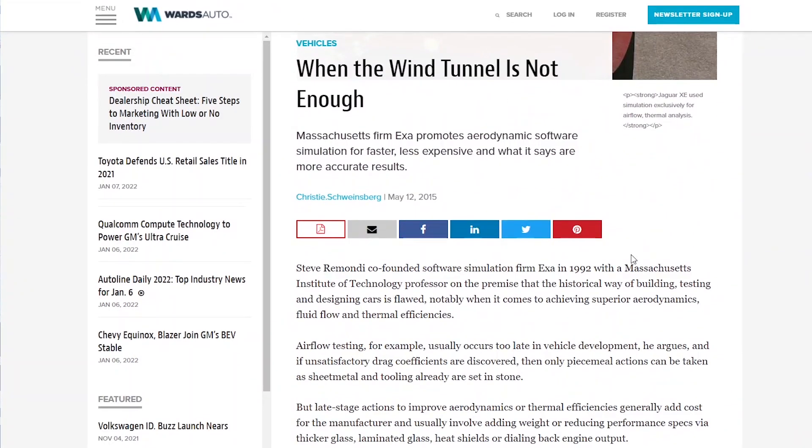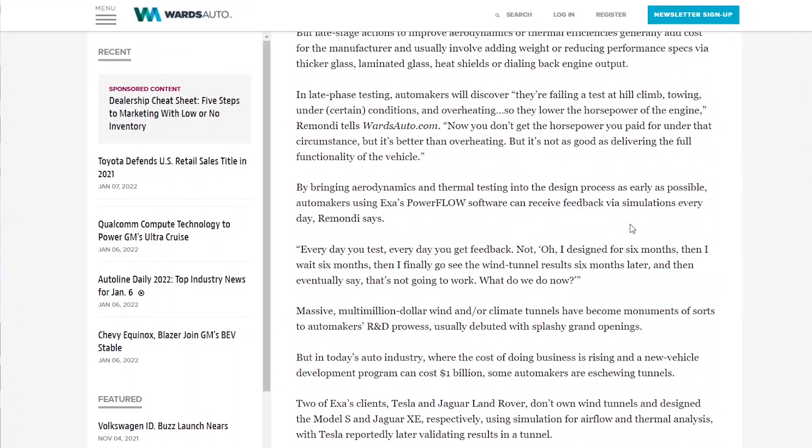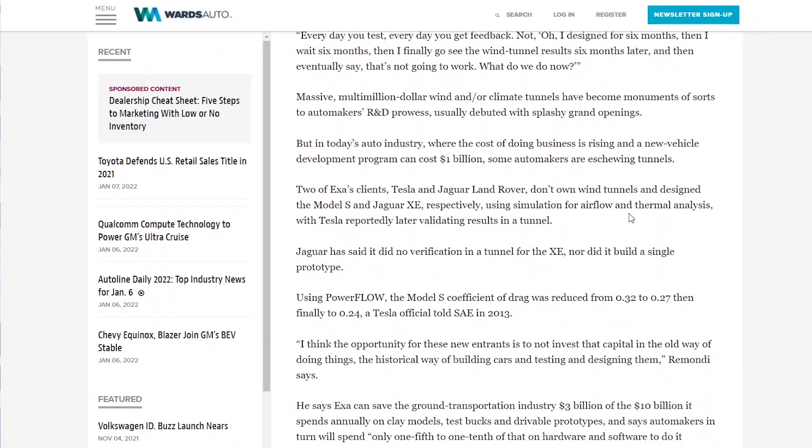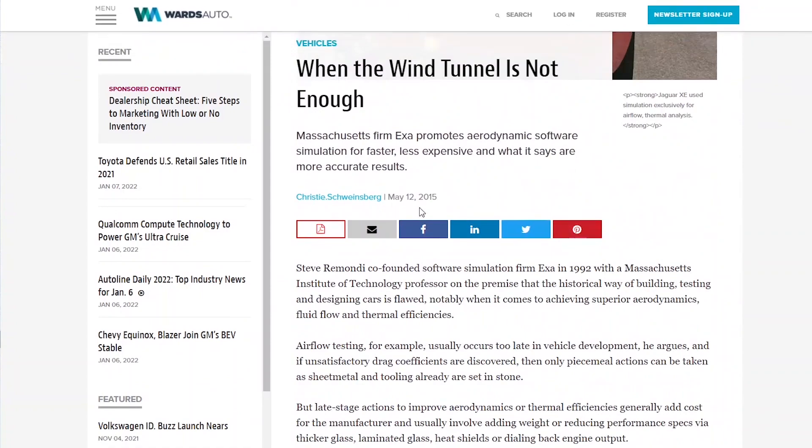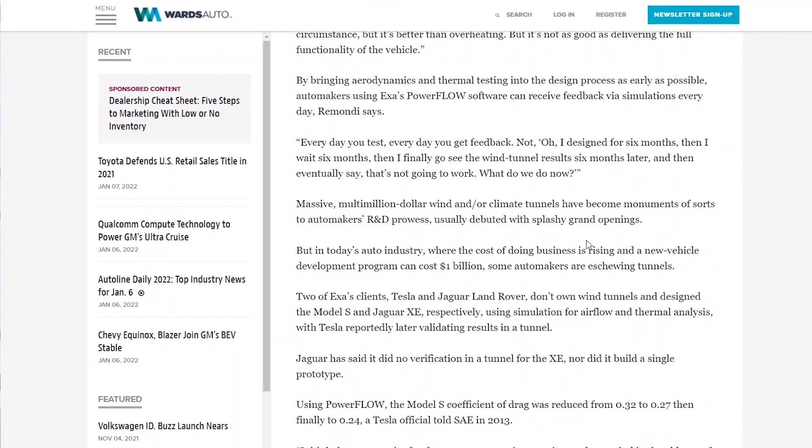Most vehicles these days don't use wind tunnels. In fact, Tesla, VW, BMW, and Jaguar all use this Exa software. Exa noted that Jaguar did no wind tunnel verification for their vehicle. This is from an article back from 2015, and I think this is the direction that most places are moving to. Large automotive manufacturers used to build their own wind tunnels, which are extremely expensive, to do their testing. But now CFD software has gotten so good that a lot of places don't feel like they even need to validate the results — they do all their development on CFD software.